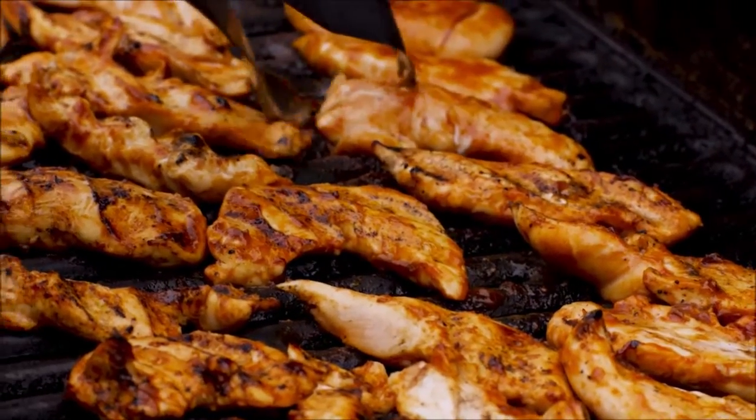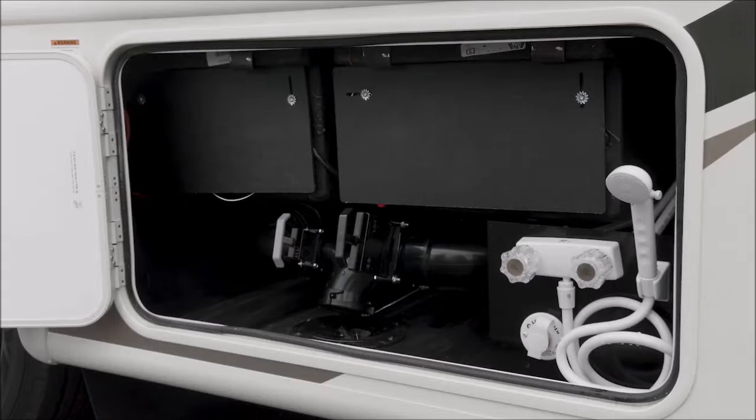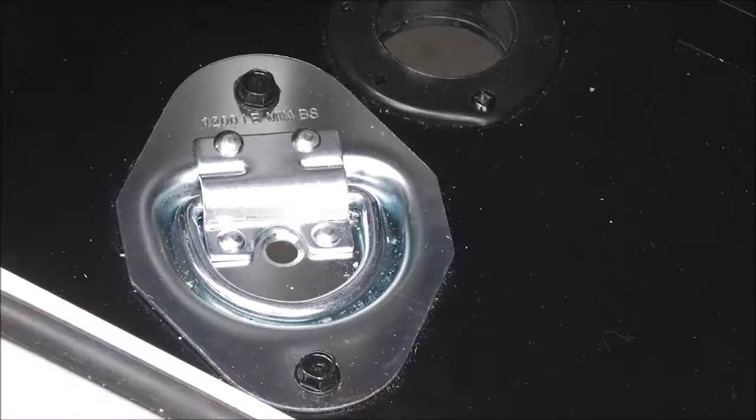Stay full when you fire up the barbecue with the quick connect propane connection. Stay pleasant with the 360 siphon vent cap and heated holding tanks. Just stay — with your pet tie down.